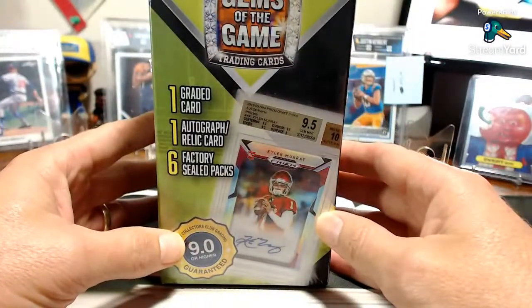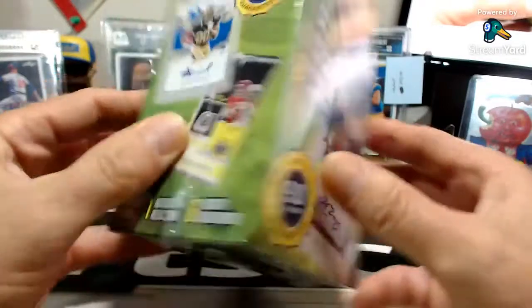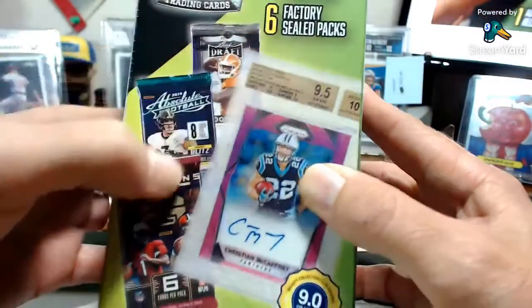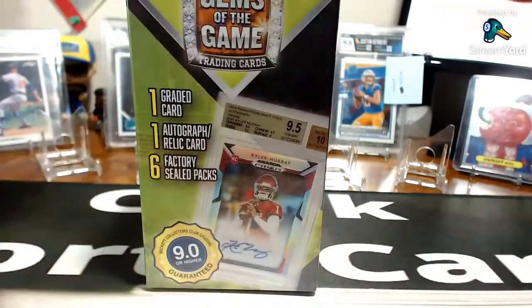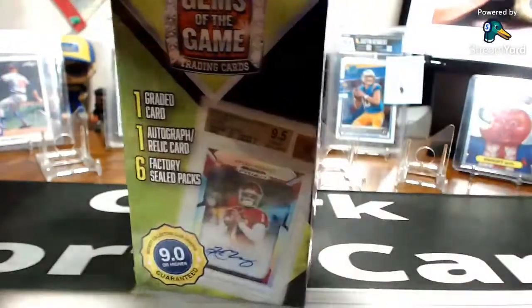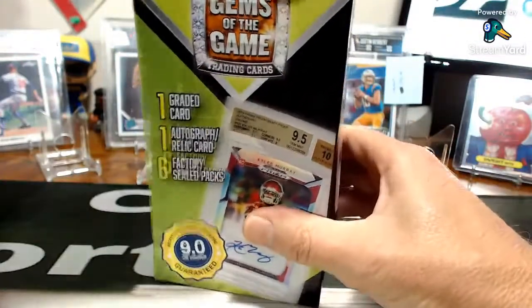I found two 'Gems of the Game' today and I love these boxes. You can get Optic or Prism in there — it shows Leaf, Illusion, and Absolute on the box, but even a 2017 Leaf Draft patch of Mahomes would be awesome. These are always gamble packs — 20 bucks for Gems of the Game, you get a slab card, an auto or relic, and six factory sealed packs.